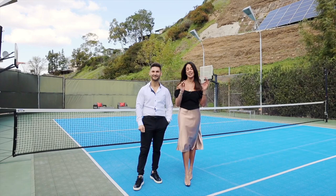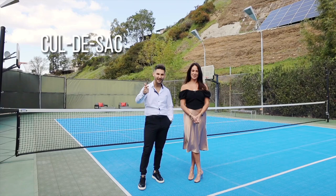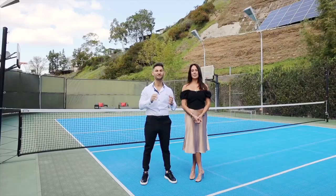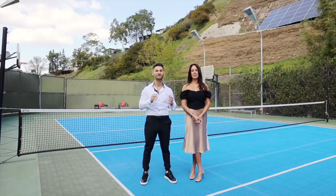Let's highlight everything one more time: cul-de-sac, 4,000 square feet, in the Donnas, tennis court, acre lot, double parcel, two parcels, full pool and spa. And I love the peekaboo views — if you take a stroll up the hill there's a sitting area with great mountainous landscape views. This is a super unique property. Thank you guys so much for coming on this tour with us — see you on the next one.